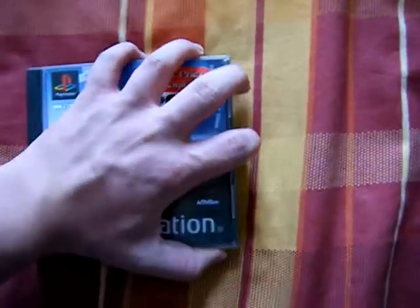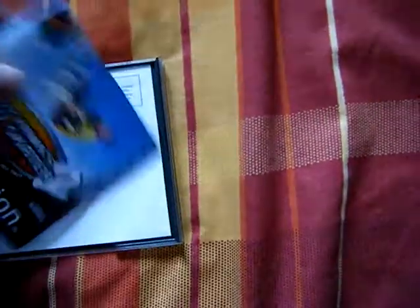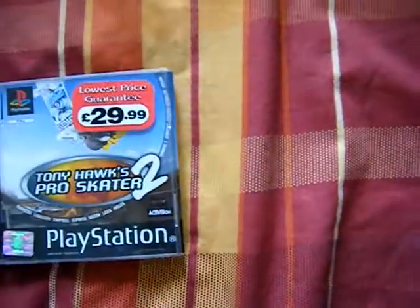Here is Tony Hawk's Pro Skater 2, but I opened it up to see what condition the disc was in, and it wasn't there. So I told the guy, could I have the case since you can't do anything with it. So he just gave that to me.